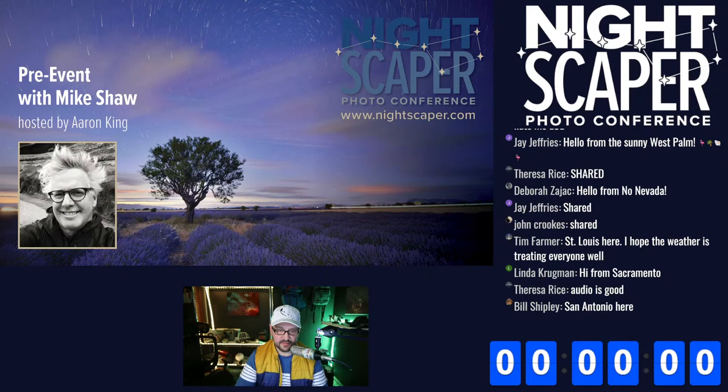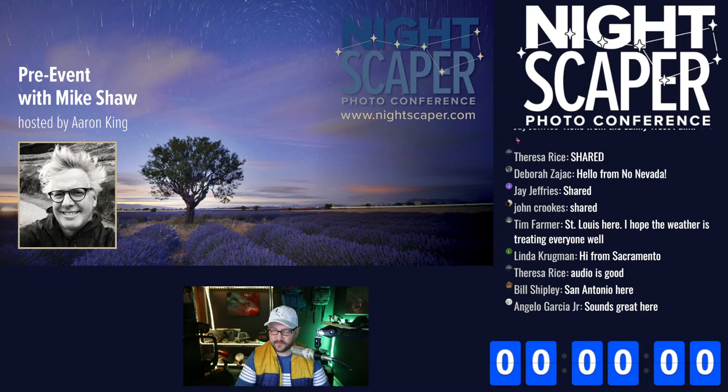I'm working in layers in Photoshop right now. We are about to go live with Mike Shaw — he was in the original NightScaper and I think he's come every year. Were you out in 2021? I'm going to bring him in here in a moment. We're getting this graphic fixed — I want to make sure it says Mike Shaw and we're going live in two more minutes.